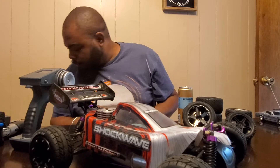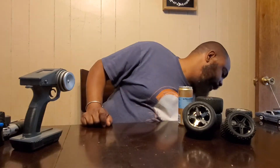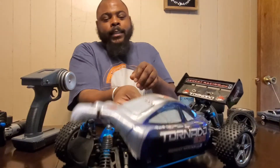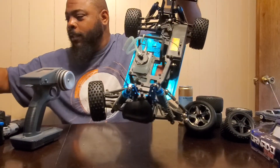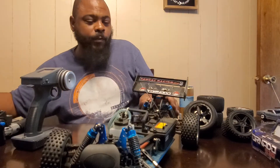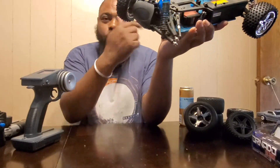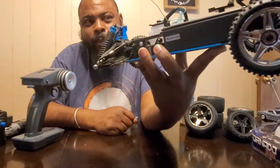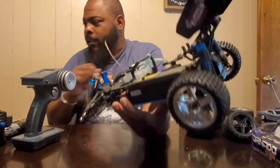I did have another one of these buggies — the Tornado S30 — well, I kind of still do have it, but this is what's left of it. I crashed into my neighbor's mailbox across the street doing speed runs, lost it around a curve and smacked it to bits. Right now it's a parts car for the Shockwave. It doesn't really make sense rebuilding it because by the time I buy the parts to rebuild it I could've just bought a new one.